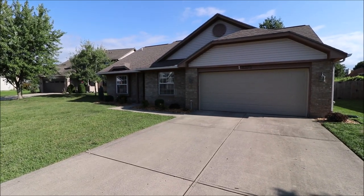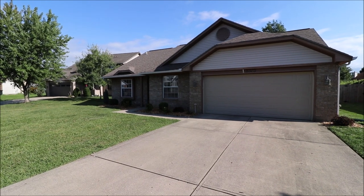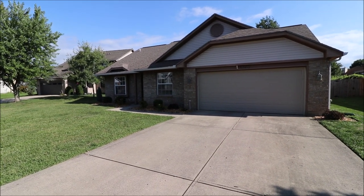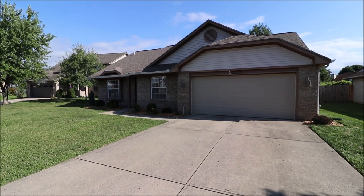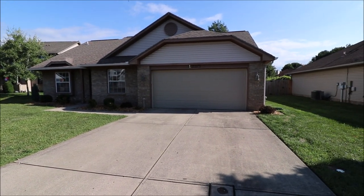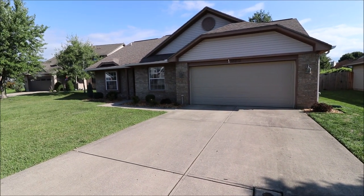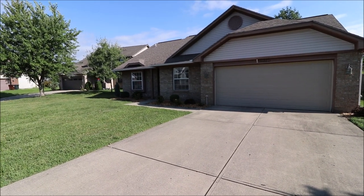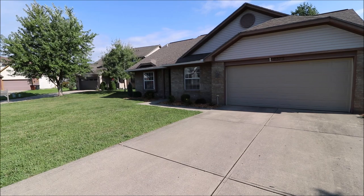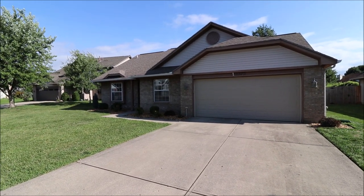Good morning everyone. We're here at 2375 Bugle Boy Court in Miamisburg, Ohio here in Heritage Glen, getting ready to put another great ranch on the market. This is a 1995 construction home, full brick wrap, absolutely beautiful inside — 1,490 square feet, three beds and two full baths, and this is slab construction. Looking forward to getting inside and showing you around. Let's go take a look.